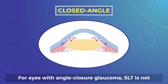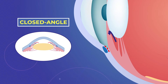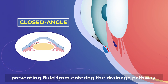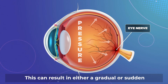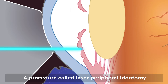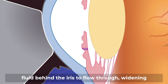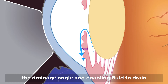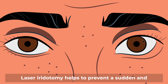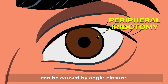For eyes with angle closure glaucoma, SLT is not appropriate because there is no view of the drainage angle. The angle is too narrow or may be closed, preventing fluid from entering the drainage pathway. This can result in either a gradual or sudden increase in eye pressure. A procedure called Laser Peripheral Iridotomy makes a small hole in the iris, allowing the fluid behind the iris to flow through, widening the drainage angle and enabling fluid to drain more easily. Laser iridotomy helps to prevent a sudden and significant increase in eye pressure, which can be caused by angle closure.